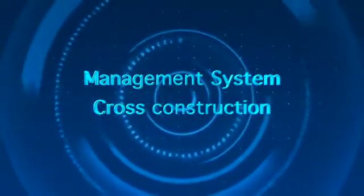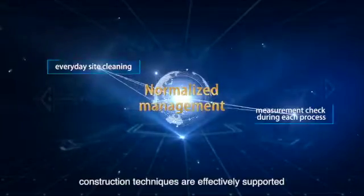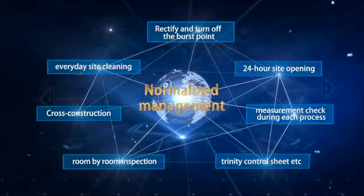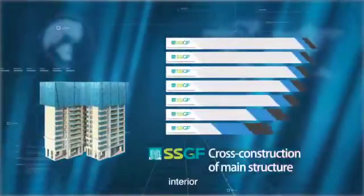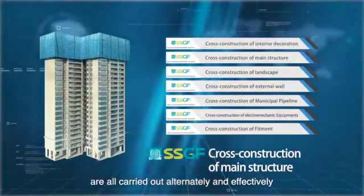Management system plus cross construction: construction techniques are effectively supported by management systems. The construction of main structure, external wall, interior and landscape are all carried out alternately and effectively.